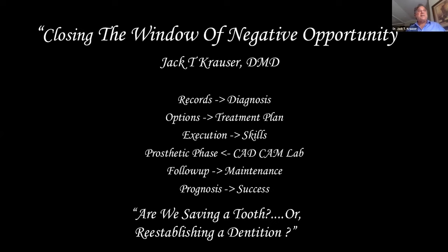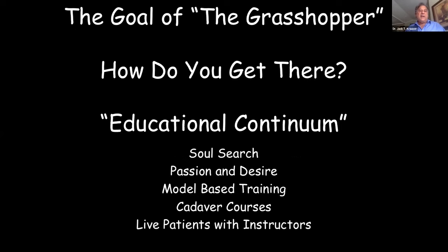The treatment planning is longer lasting than just doing, let's say, an all-on-four with four short implants. We can now engage the pterygoid, engage the zygomatic, and go from there.